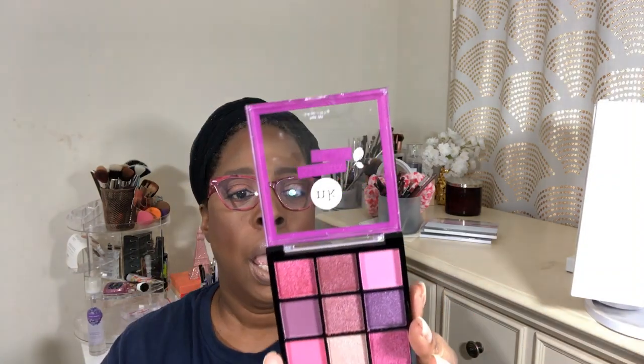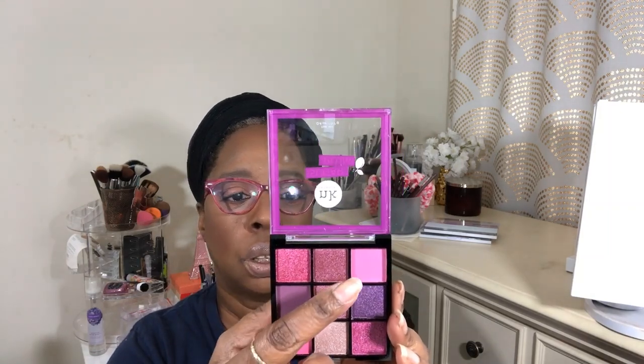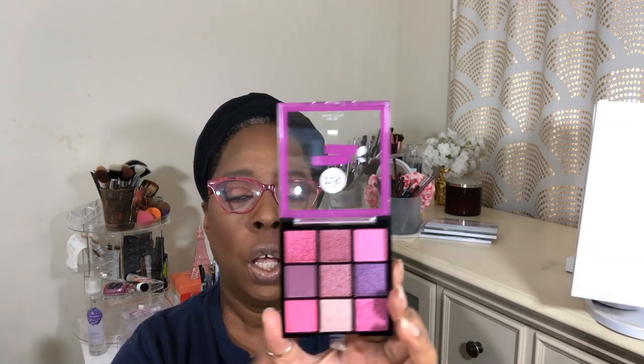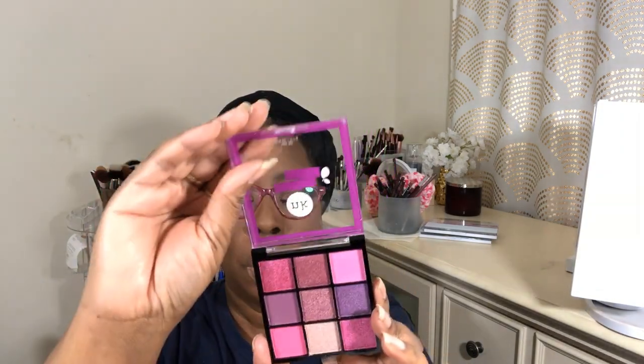I hate when beauty supply stores put those big security tags on the package. I always wondered — when you take it up to the cash register, did they do something to deactivate it? And then this is the last one. Pretty, pretty packaging — Sugar Plum. There are some blushes in this one, and I think that's ingenious. So you can use your palette for two different things — double duty. They suggest you can use the four corner shades as a blush. This is the Sugar Plum by Nika K.